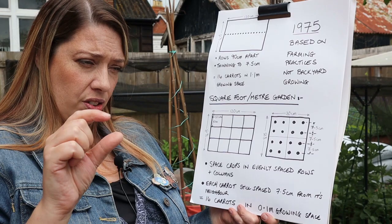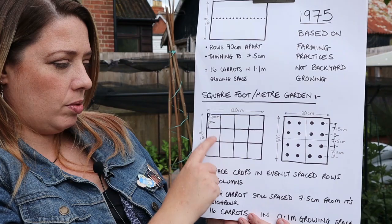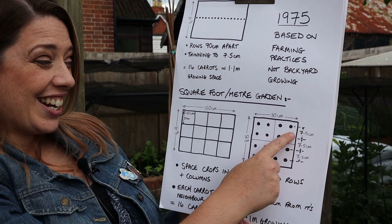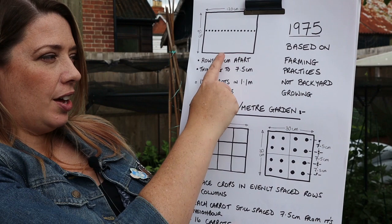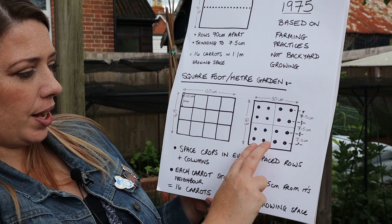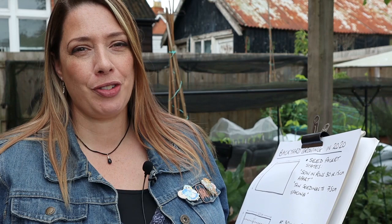With square foot gardening, rather than thinking in terms of rows at a regimented rate and then thinning within that row, Mel takes the thinning space and applies it all around the plant. So taking one square — 30 centimetres by 30 centimetres, one foot by one foot — by taking the distance you're meant to thin a carrot to and applying it all the way around the plant, you can end up with 16 carrots in one square, not 16 carrots for a whole bed of 1.1 metres. You end up with 16 carrots in 0.1 metres of growing space. Each carrot is still seven and a half centimetres away from its neighbour — you've just lost the row mentality.